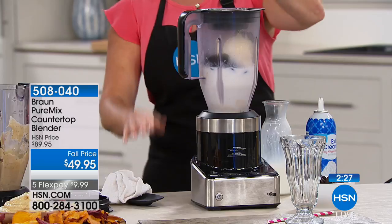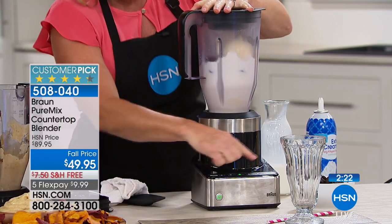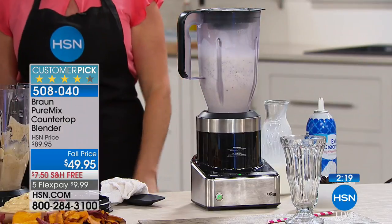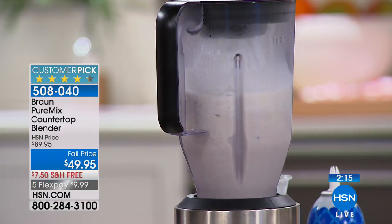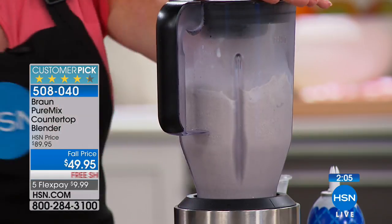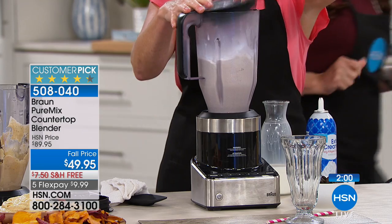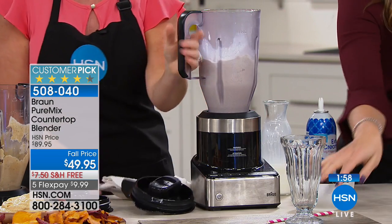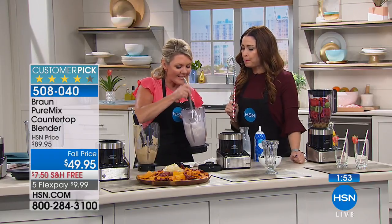We've got four huge scoops of ice cream in here — frozen to the max. We added a little liquid, simply pushed a button for power, chose one of our functions, and let it go. It's finding the cookies, finding the hard ice cream, and making a milkshake in seconds. This is the go-to in my house right now — the kids have decided everybody needs a milkshake after dinner, and I don't say no when you can make it this quick.